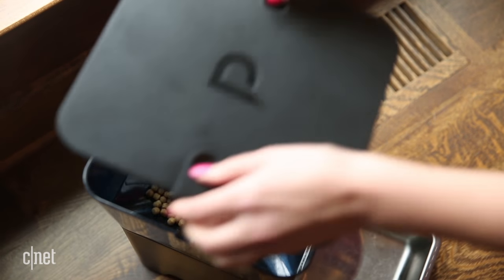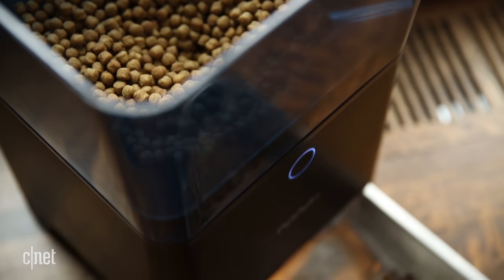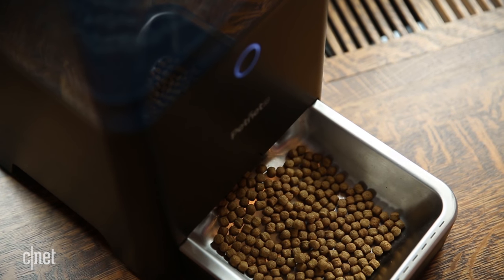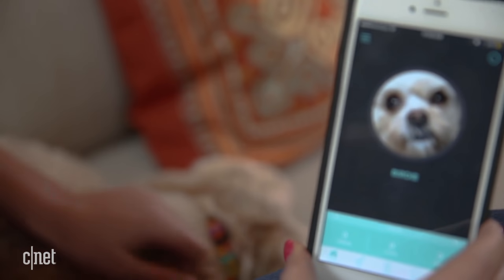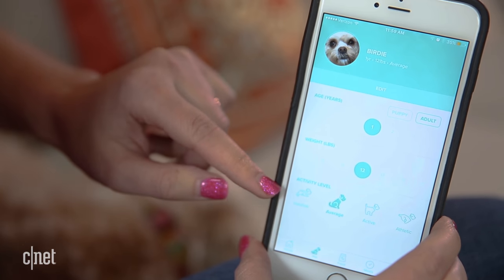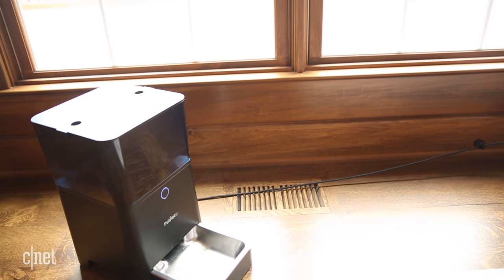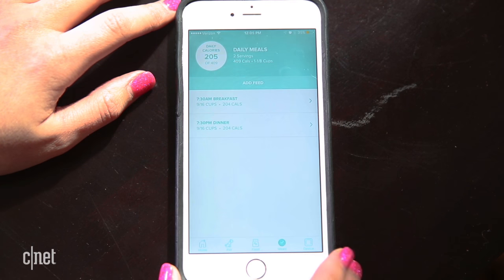The Smart Feeder's main selling point is that it dispenses portion meals automatically, adding convenience to your daily routine. But it also offers extra features to help improve your pet's health, including nutritional stats on their specific type of food and recommended feeding amounts based on their age, weight, and activity level. The Smart Feeder comes with a power adapter, but it can also run on a rechargeable battery for up to seven hours. And the related Petnet app houses all of the details of your pet's scheduled feedings.